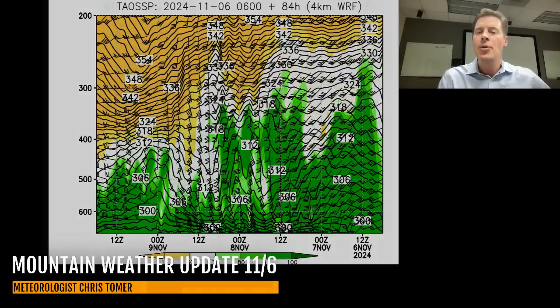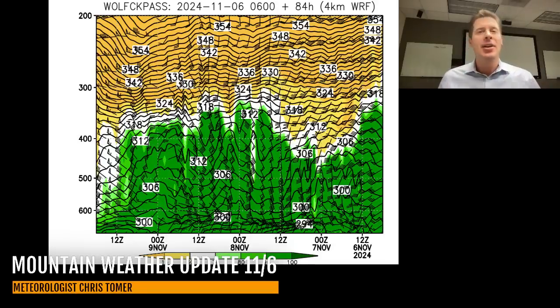Here is Wolf Creek Pass — very similar. Deep moisture for the next 72 hours, a lot of lifting and transport throughout the atmosphere. We should be looking at heavy snow accumulations from northern New Mexico all the way to the eastern side of the San Juans, over the top of the Sangre de Cristos, even right down to the valley floors. Antonito and the San Luis Valley will see snow accumulation, with heavy snow through Cuchara.